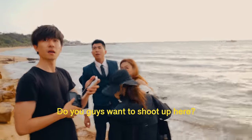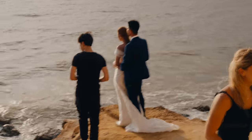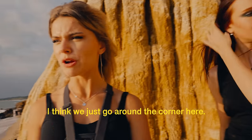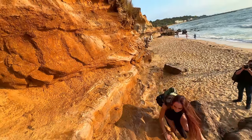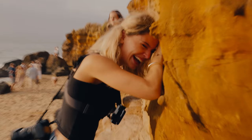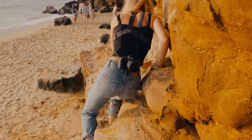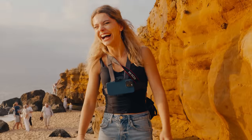Excuse me, do you guys want to shoot up here? We'll probably shoot up here — okay, no worries. I think we find an exit and just go around the corner here. Are you fine? This is funny because we're so close to the ground. Oh wait, do we have to get down anyway? Are you serious — that was all for nothing!